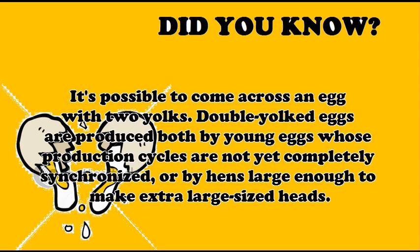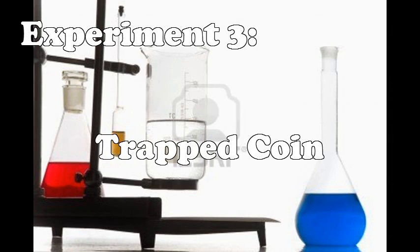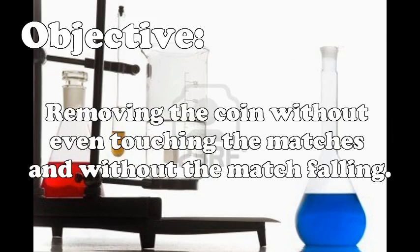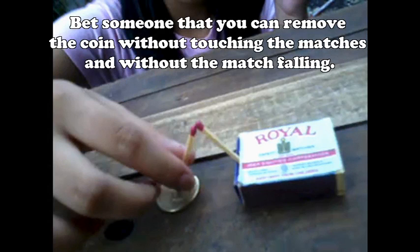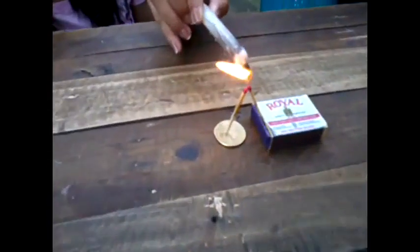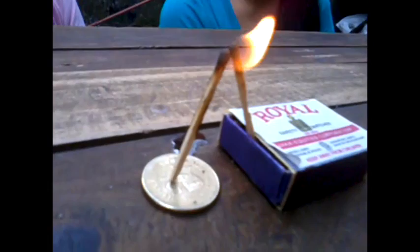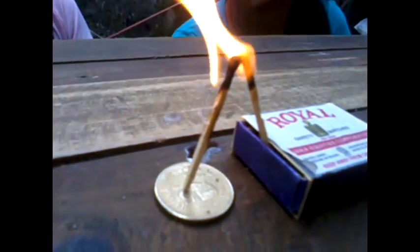It's possible to come across an egg with two yolks. Double yolk eggs are produced by young hens whose production cycles are not yet completely synchronized, or by hens large enough to make extra large-sized eggs.